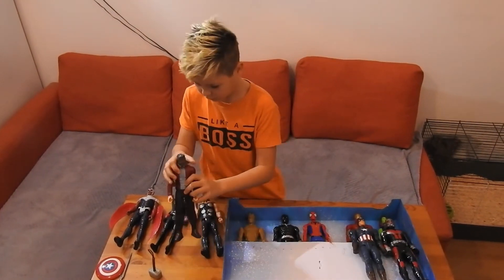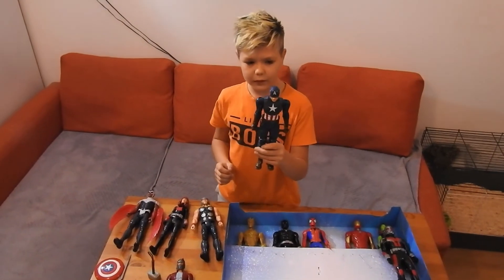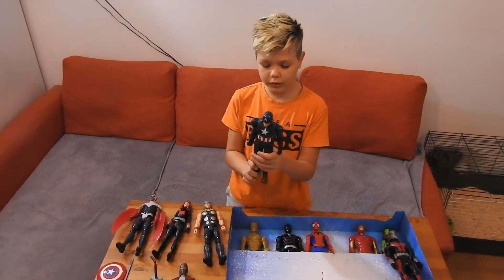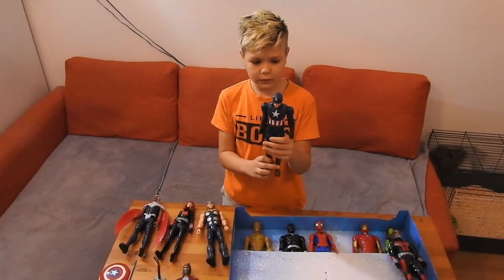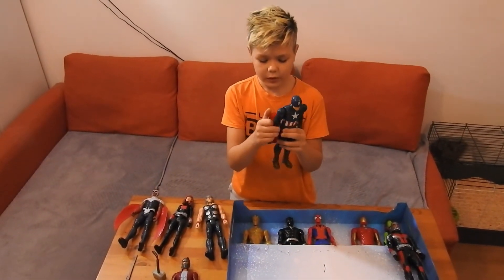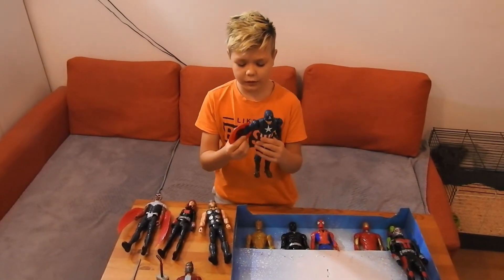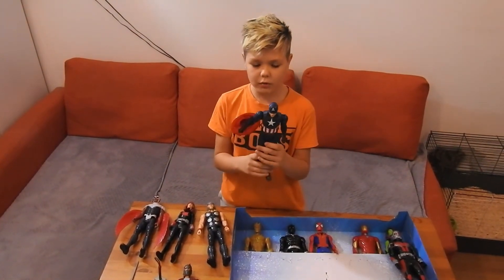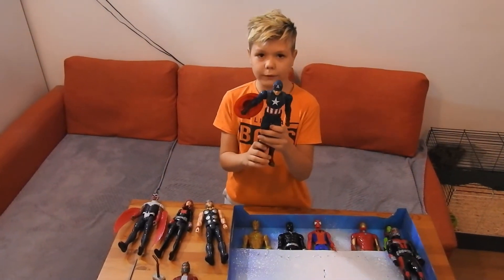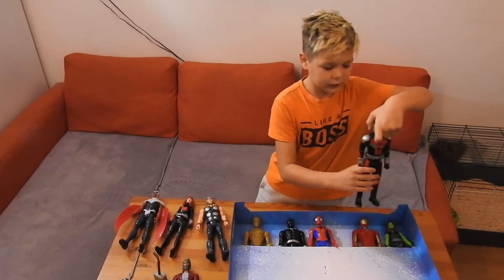Next up we have Captain America. Captain America is really strong and he uses a shield for protecting himself. He could fight really well and he needs his shield to make him special, and he was the first Avenger.